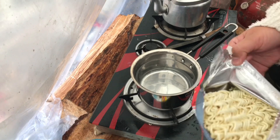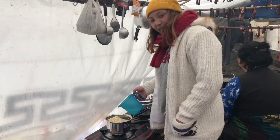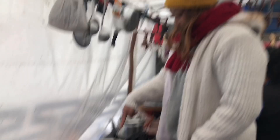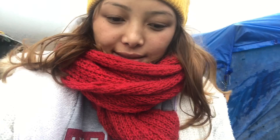Now we are going to have three eggs spicy. I'm going to try this three-egg spicy ramen. Let's see in this cold weather how it goes.